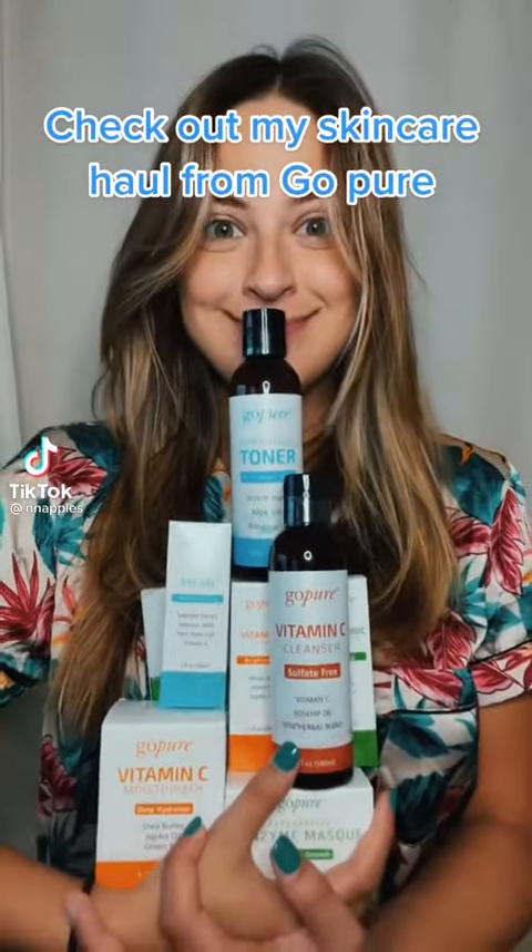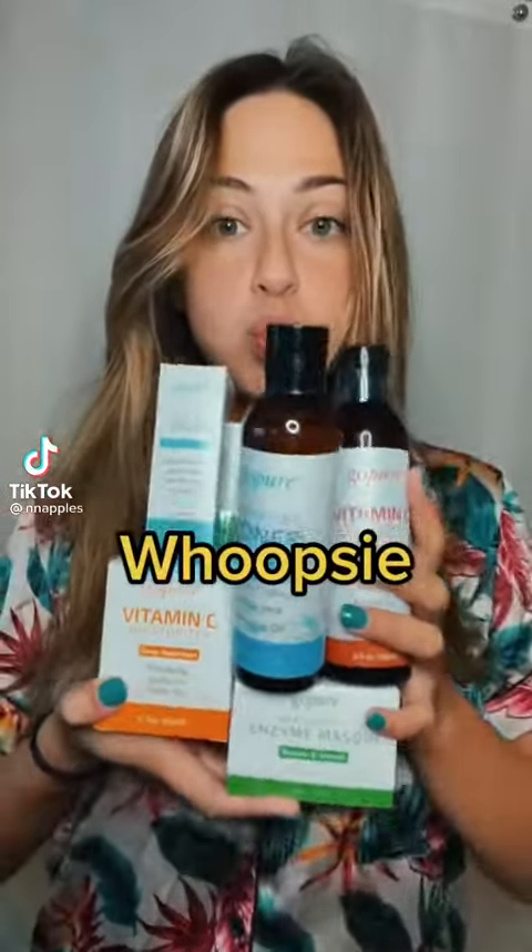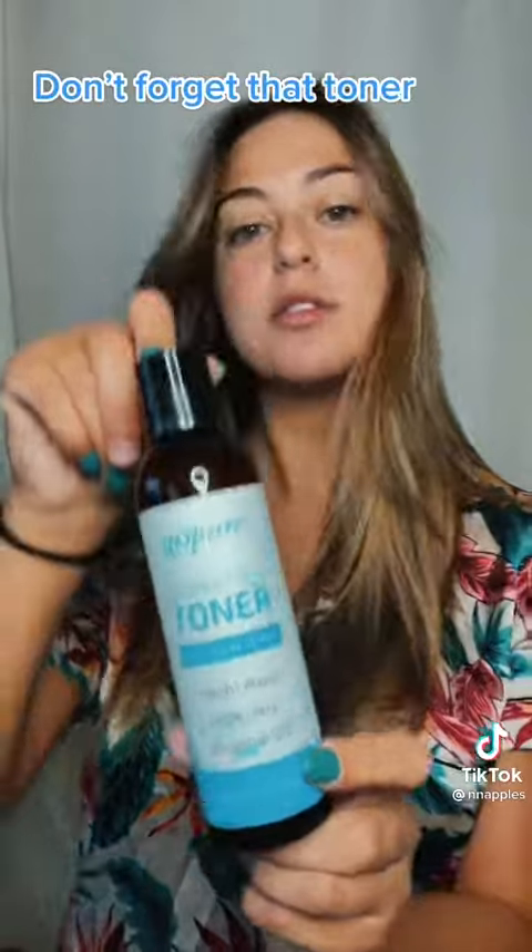Check out my skincare haul from GoPure. Start with a vitamin C cleanser — it helps brighten my skin. Don't forget that toner.